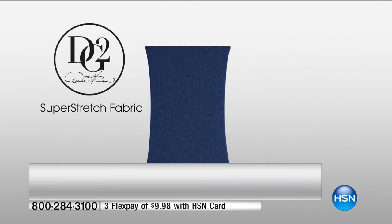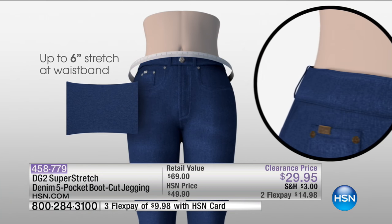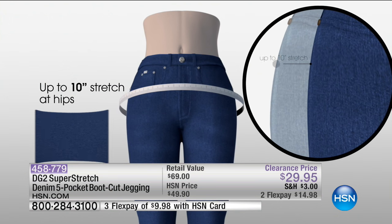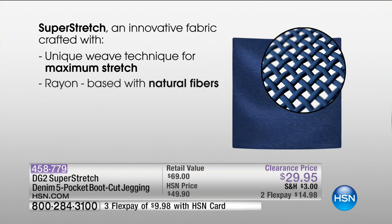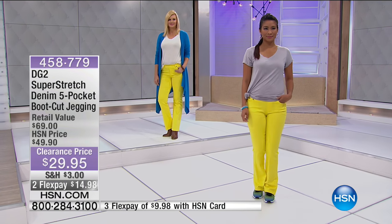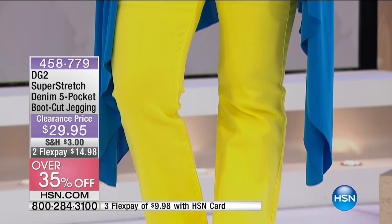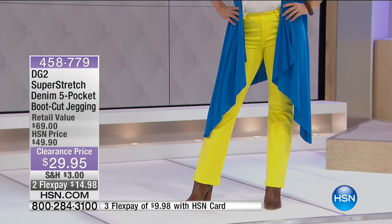The super stretch fabric delivers immense stretch and recovery, unparalleled comfort and style — up to six inches of stretch at the waistband and up to ten inches of stretch at the hips. The maximum stretch is woven into the natural fibers so they stretch, are comfortable, luxurious, and soft. It's a long-lasting jean that holds its color, because if you're buying lemon yellow you want it to stay lemon.